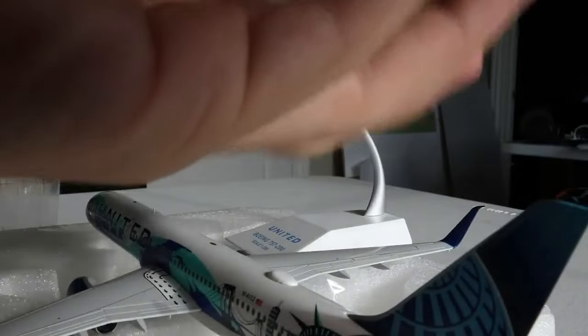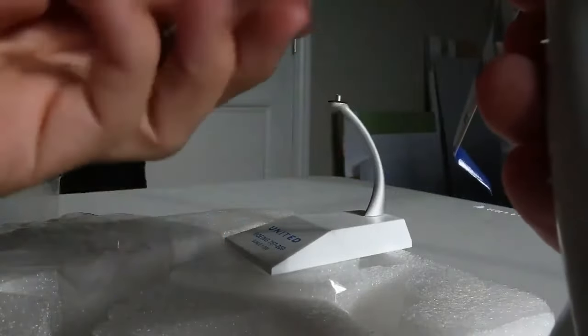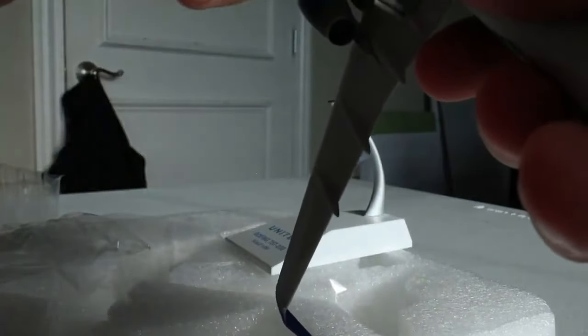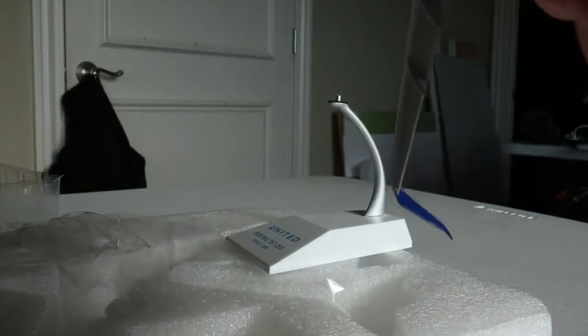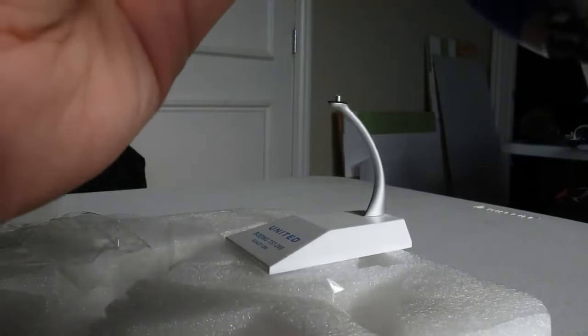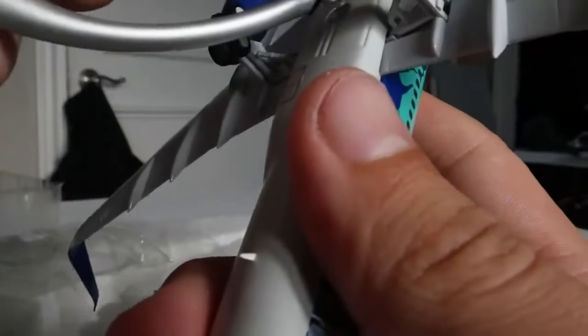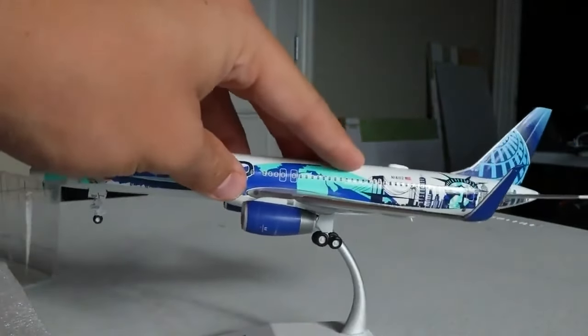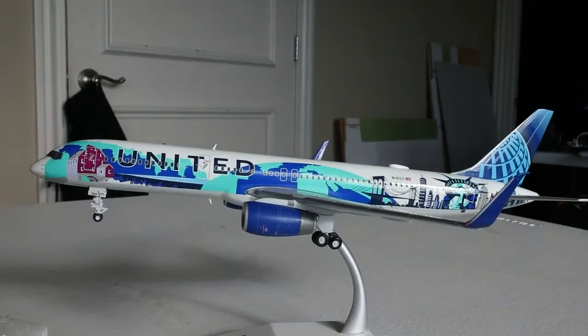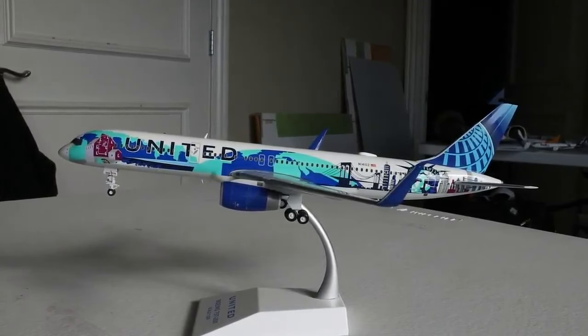Attaching the landing gear is a simple process — you just put the main landing gears into their correct sockets and can visually tell how they go. Left, then right — easy to get mixed up when you're mainly a 1:400 collector. The stand hole is much better and easier here, and this stand is a hundred times better than the tripod. Here it is — the JC Wings 1:200 scale United Airlines Boeing 757-200 in the Her Art Here Newark livery.